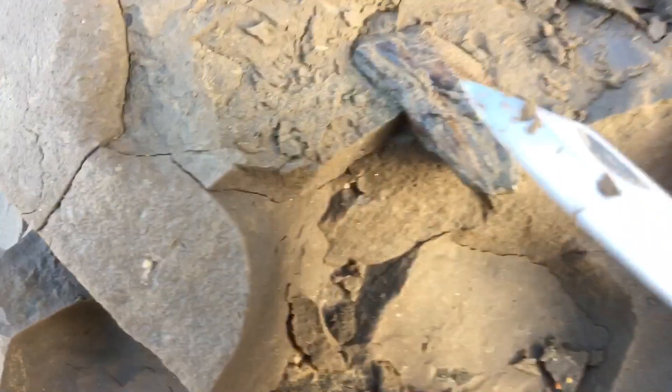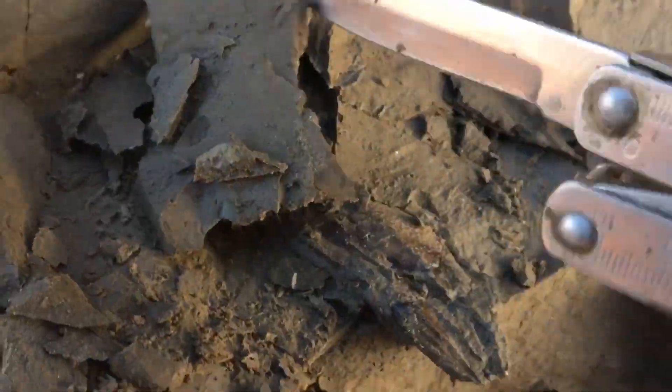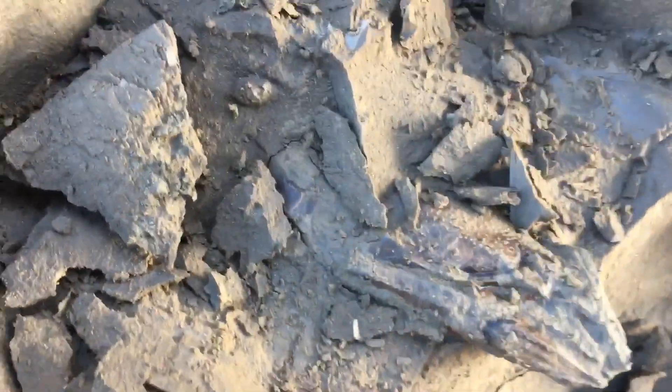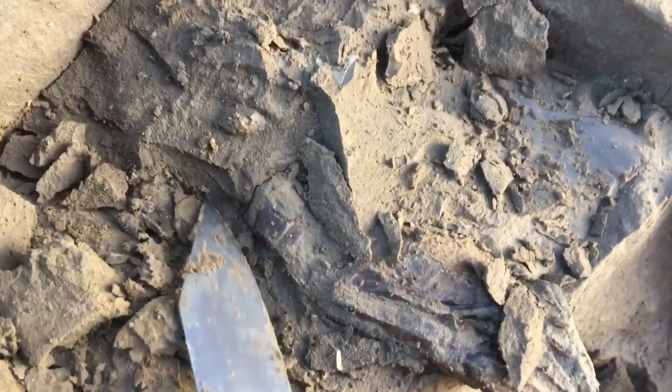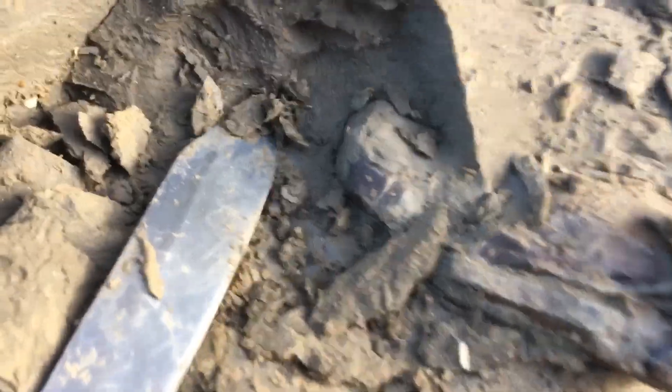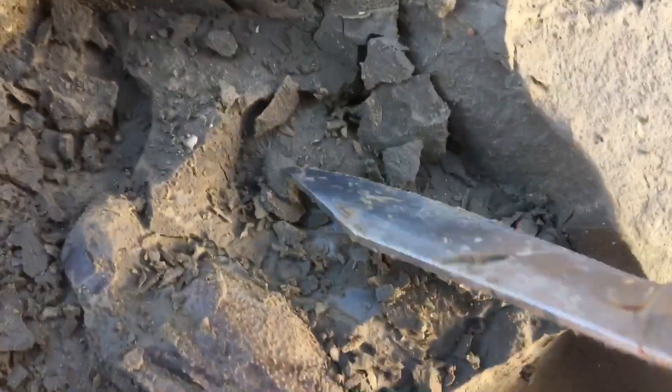They're looking pretty good so far - just going round the back of him. Looks like the tail is still attached to the body. Most of the time the bloody things break. It seems to end there - I think the tail is under there. I can feel something.